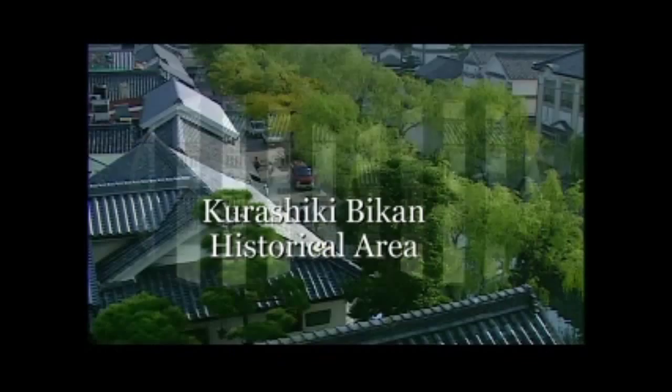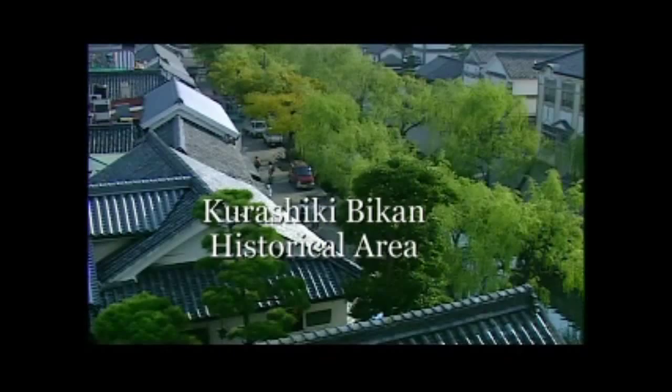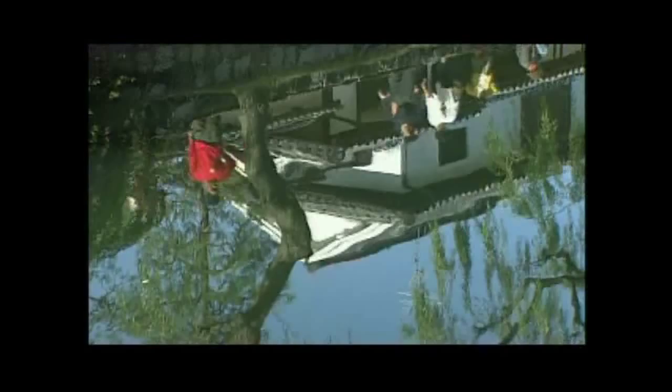When you think of art travel in Okayama, isn't Kurashiki Biken historical area the first place coming to your mind? The tourists are cast back into the Edo period atmosphere simply by strolling around the streets along the Kurashiki River, which preserves, even today, its earthly vestige.